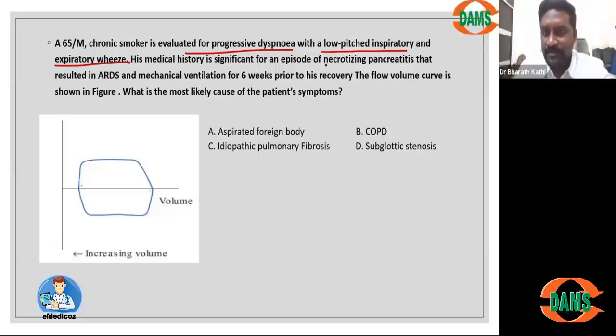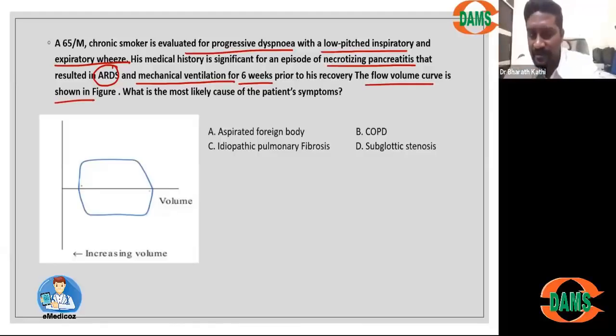On taking his medical history, this patient was found to have had a necrotizing pancreatitis episode that resulted in ARDS. Pancreatitis patients can progress into ARDS, and the ultimate treatment for ARDS is mechanical ventilation, done through an endotracheal tube placed into the trachea. He had been ventilated for six weeks prior to his recovery.